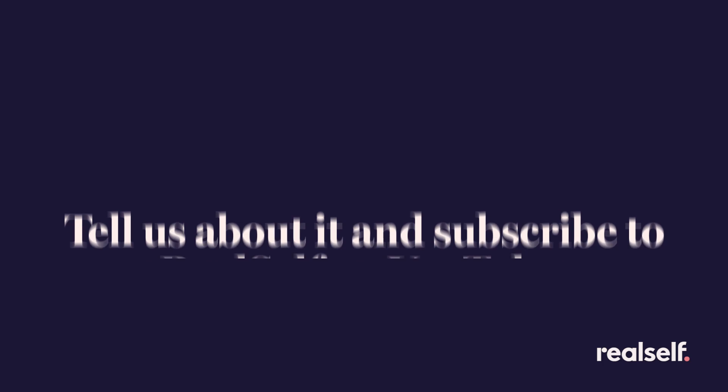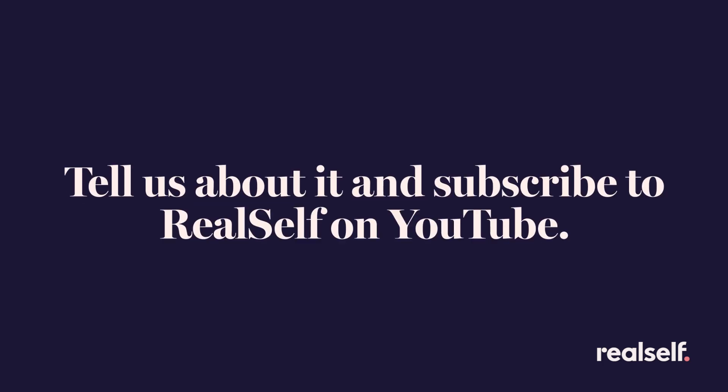Have you enhanced your eyes? Tell us about it, and make sure to subscribe to RealSelf on YouTube for more videos like this.